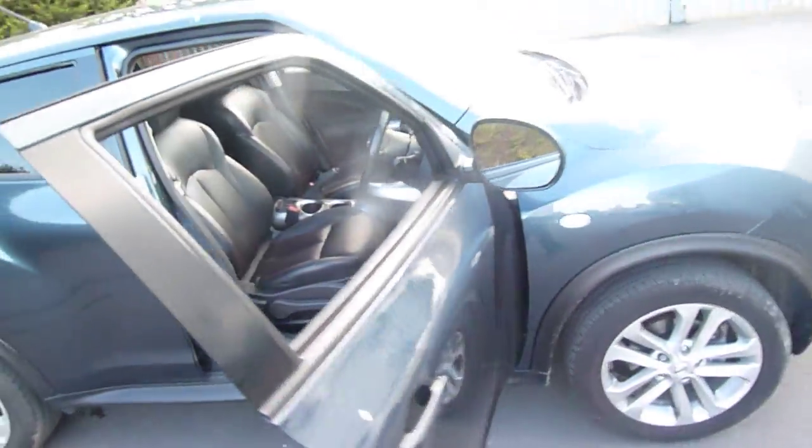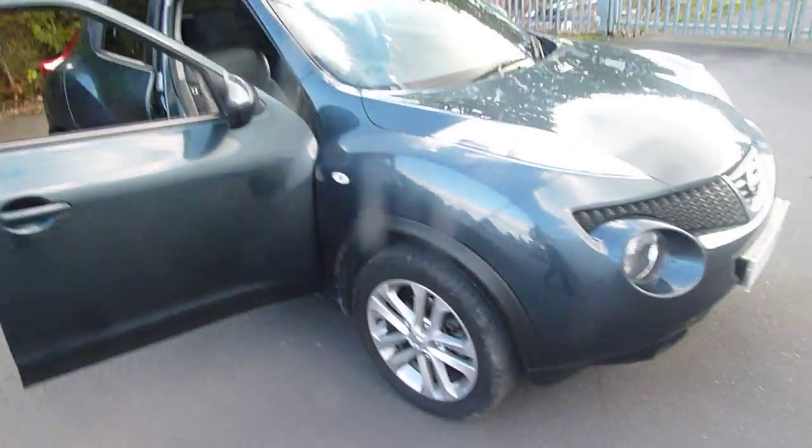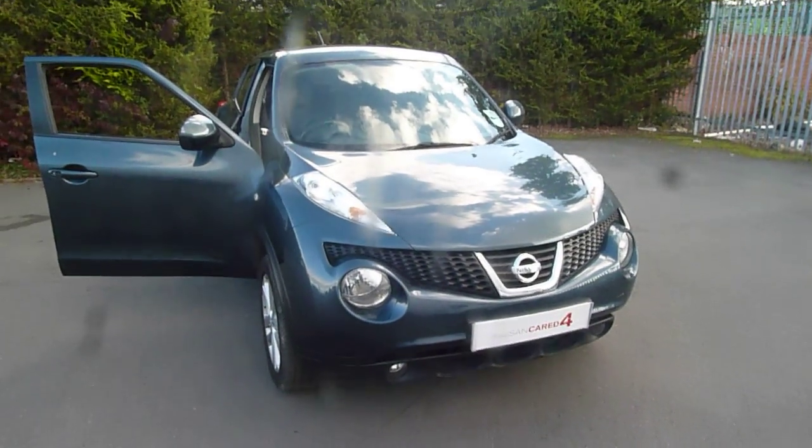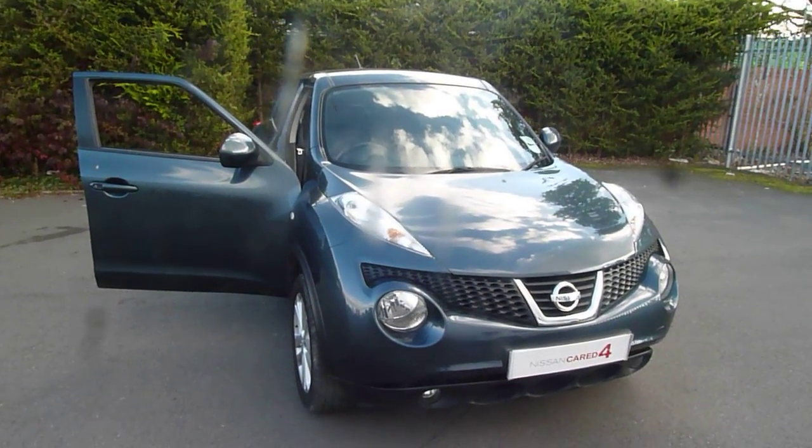If you are interested in this vehicle and would like to book a test drive, or just like a bit more information on it, please don't hesitate to give me a call. Again, my name is Ollie and the number to call is 01691 663 999.